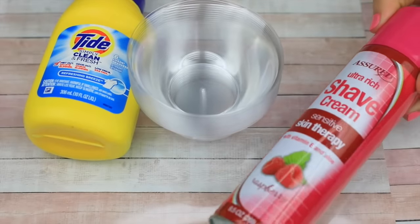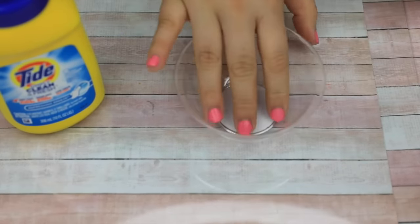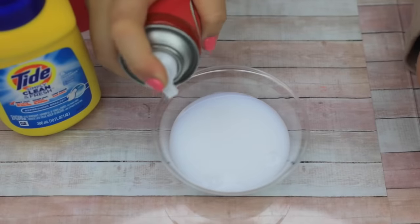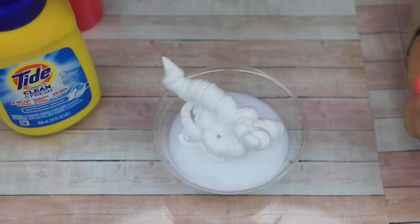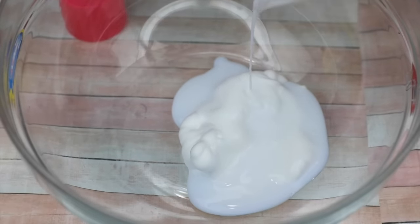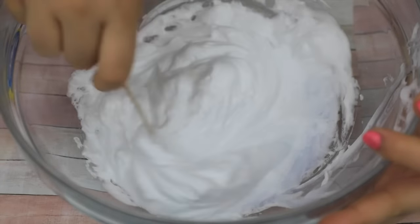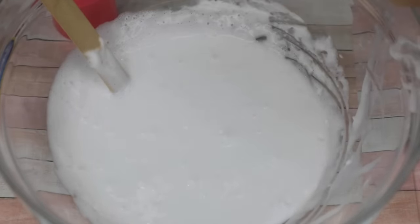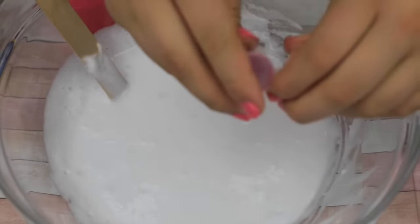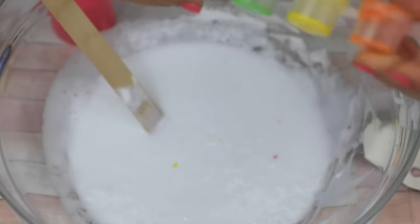The first one we're gonna try is fluffy slime using the raspberry-scented shaving cream, Tide, and our mixing bowls. Going in with the glue — it smells just like Elmer's — and then the shaving cream. I thought it was gonna be colored but it's not. The bowl is going to overflow, I definitely need a bigger bowl. This glue looks a bit different, kind of like laundry detergent, and seems less thick.